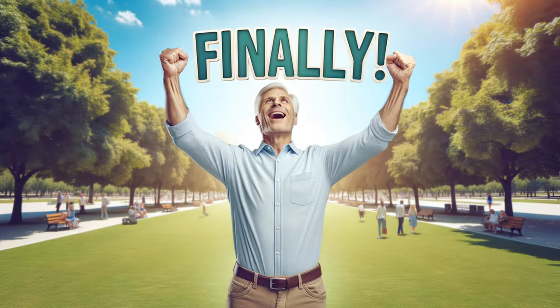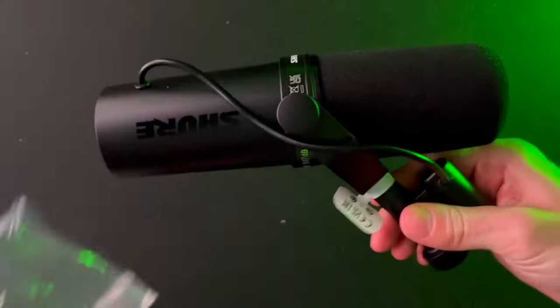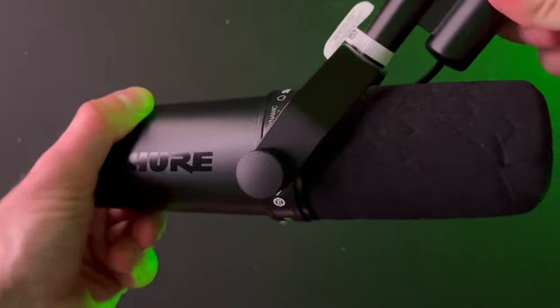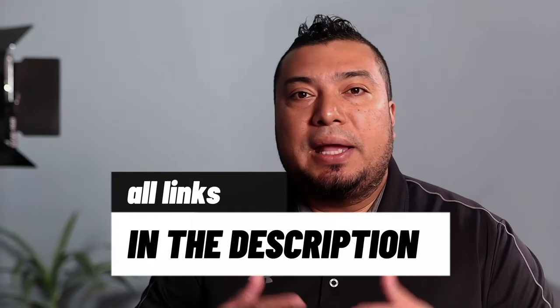Quick bonus: if you've been creating content for a while with budget microphones and are looking to level up with a bigger budget, I highly recommend the Shure SM7DB — the microphone you see many podcast pros use. The Shure SM7B would be a great addition to your kit. I hope you enjoyed this video; if you have any questions about microphones, audio, or need sound samples, let me know in the comments and I'll be happy to help.